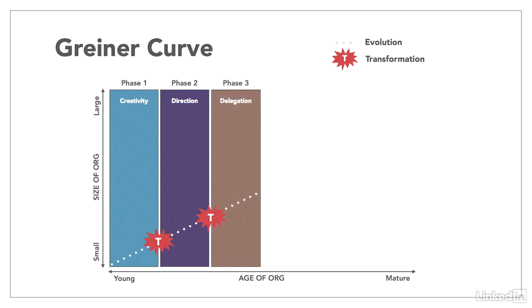The third phase is growth through delegation, where layers of hierarchy are added. Top management become less involved in the day-to-day details and focus on the organization's long-term strategy. In addition, the sheer size of the organization starts to stress the current policies and channels of communication, creating the crisis point of control, where the different parts of the organization need to work better together.